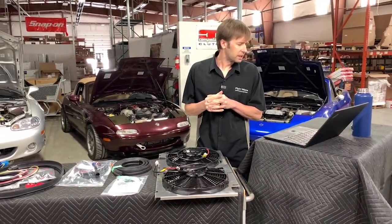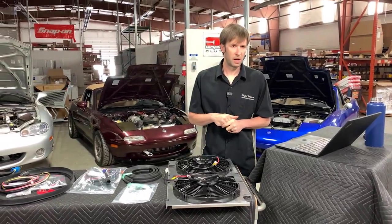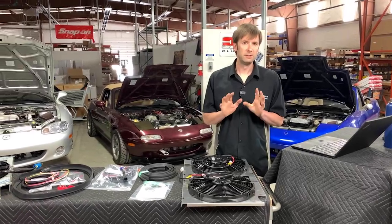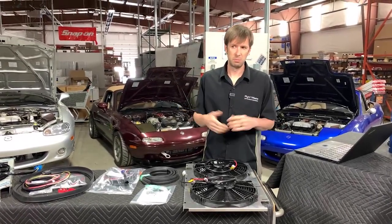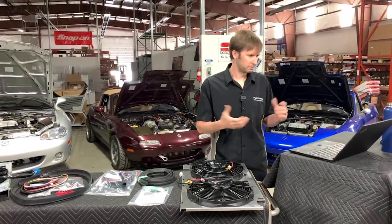Is it true fans only help below a certain speed? Yes, huge qualifiers on that. If you have a stock bodied car, you need fans — and the best fans you can put in there, the better off you will be, particularly as the need for that goes up with horsepower.